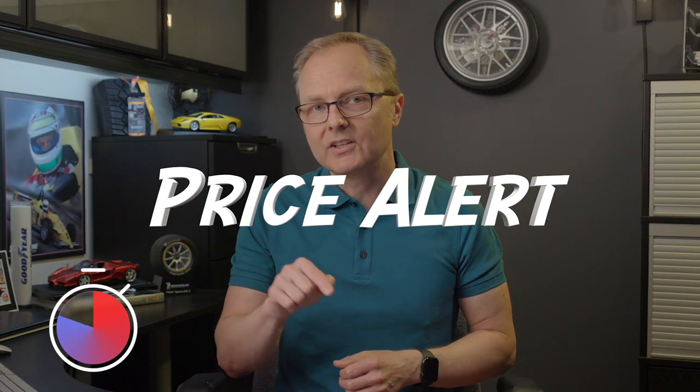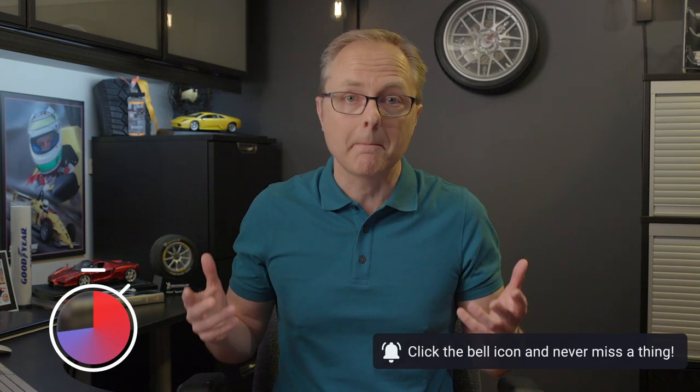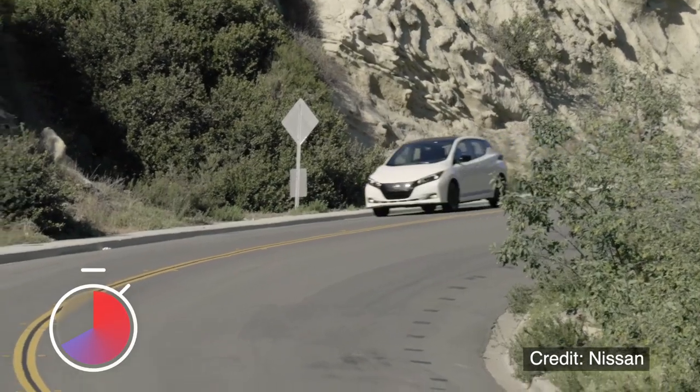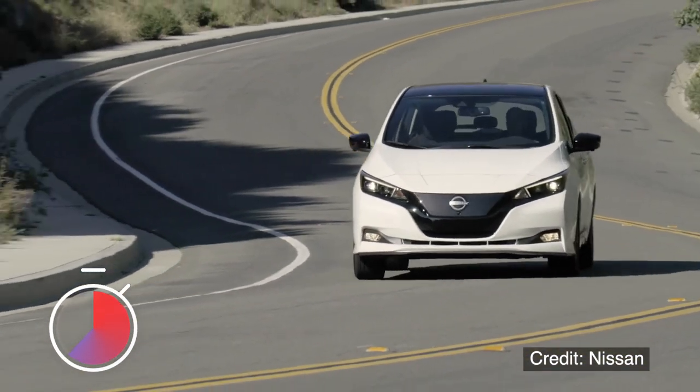So what's the big deal? Where's the price alert? Well, Sailun is known for offering value-priced tires, and according to a company executive I recently spoke with, this tire will be on par quality-wise with what some of the major tire brands offer, but at a fraction of the cost. So if you own an electric car and you want to save some money on tires, then this might be an option worth taking a closer look at when it becomes available at the end of 2022.